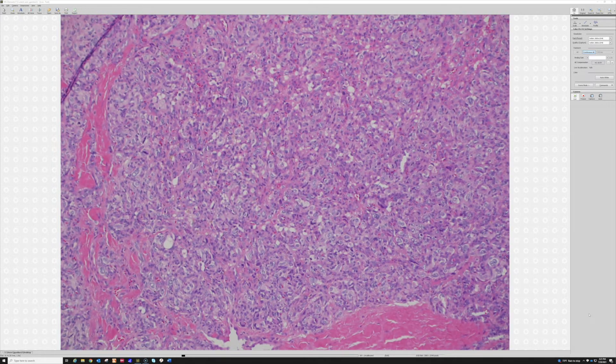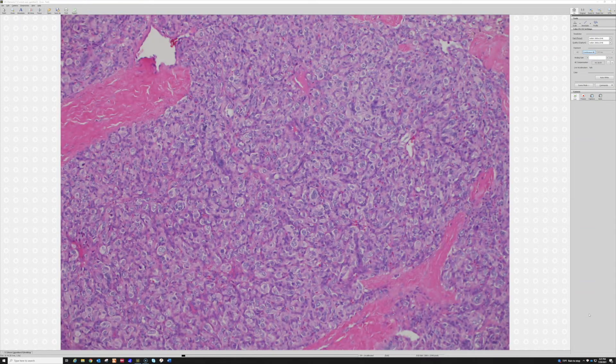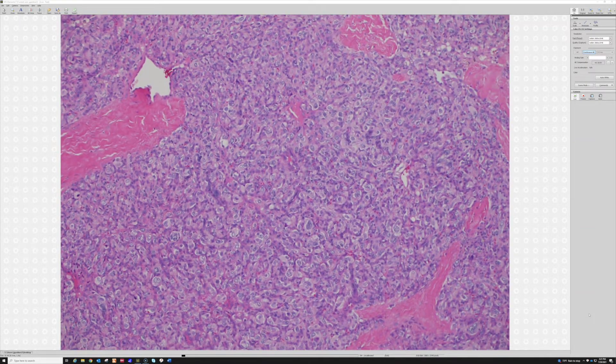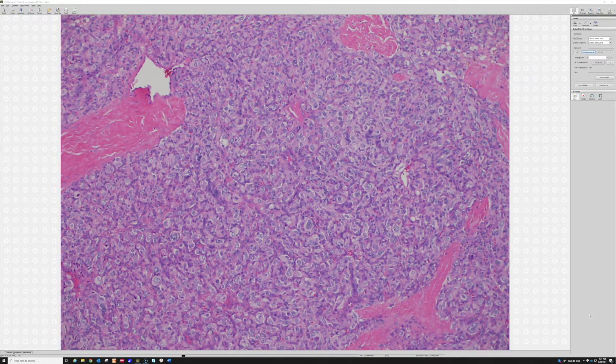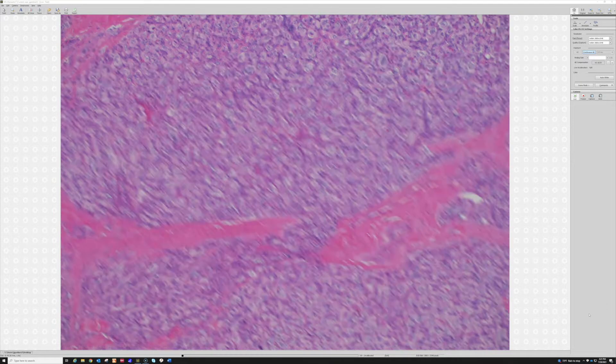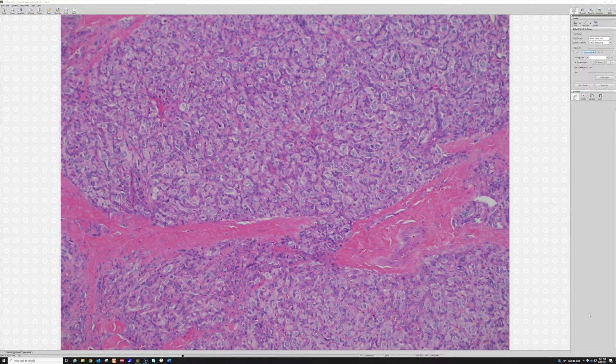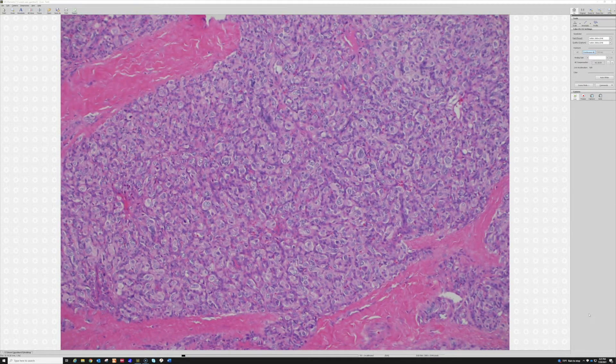Pheochromocytoma. Or if it's outside of the adrenal, paraganglioma, right? In my thinking they're the same tumor, although there are different considerations depending on where they are in the body and whether there's a syndrome associated — which we won't go into here because it's more complex than we have time for. We have time to talk about how cartilage looks artistically, but not to go into genetics and syndromes.